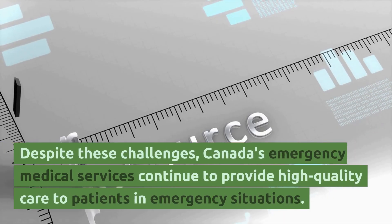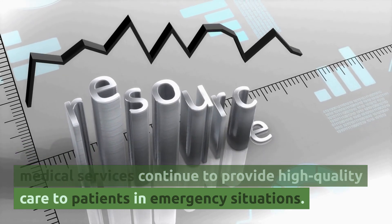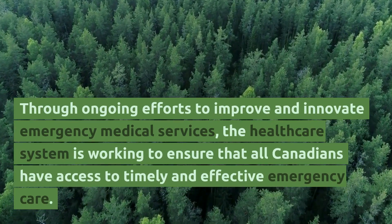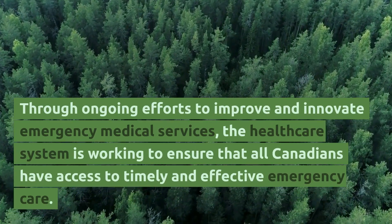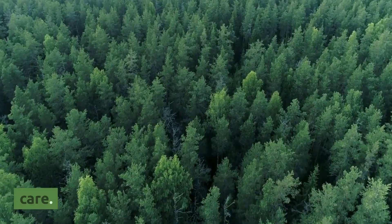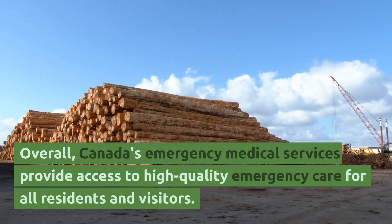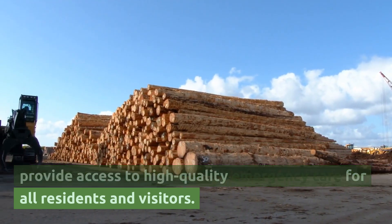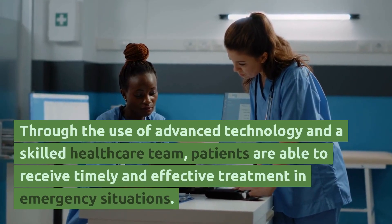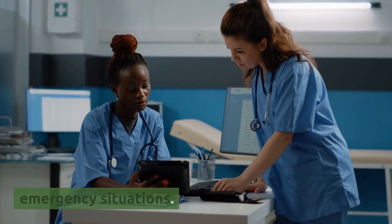Despite these challenges, Canada's emergency medical services continue to provide high-quality care to patients in emergency situations. Through ongoing efforts to improve and innovate, the healthcare system is working to ensure that all Canadians have access to timely and effective emergency care. Overall, Canada's emergency medical services provide access to high-quality emergency care for all residents and visitors, with advanced technology and a skilled healthcare team delivering timely and effective treatment.